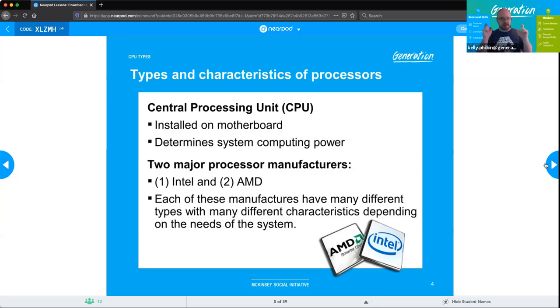What is the physical difference between an Intel and an AMD? A student correctly identifies the pin formats — AMD uses PGA, pin grid array, while Intel uses LGA, land grid array. These are the key physical distinctions between the two manufacturer types.